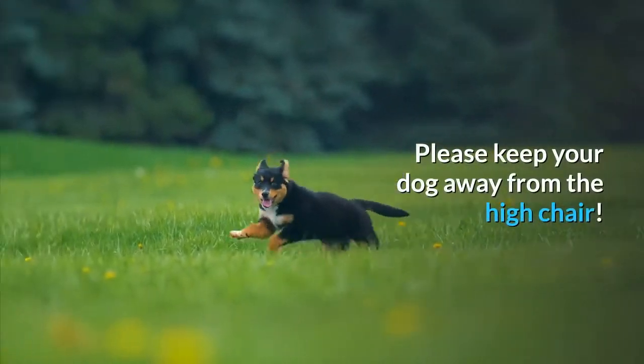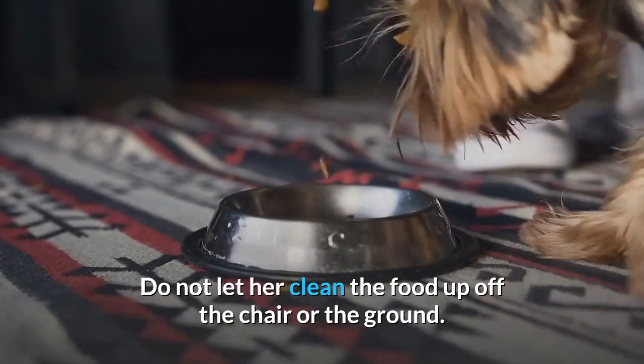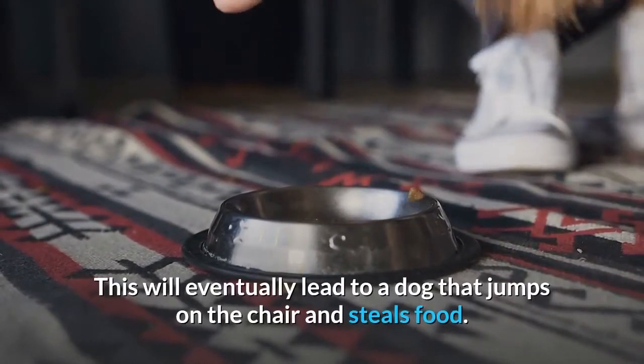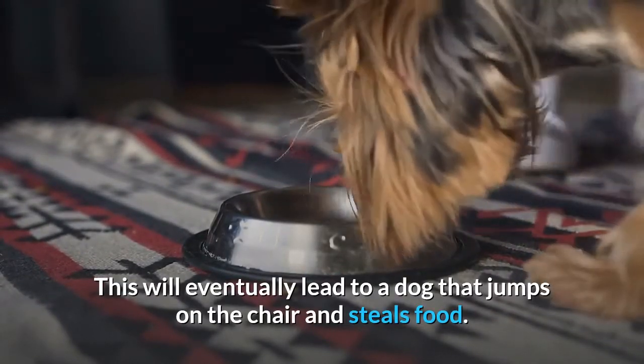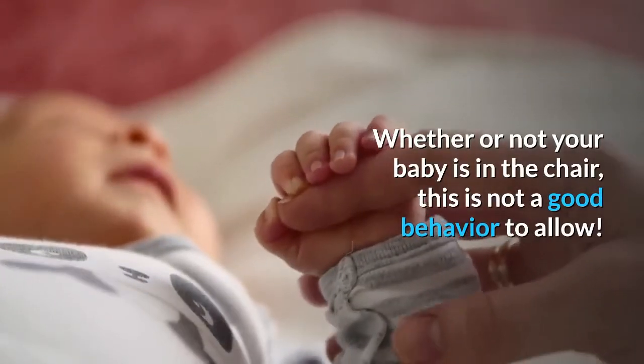Please keep your dog away from the high chair. Do not let her clean the food up off the chair or the ground, as this will eventually lead to a dog that jumps on the chair and steals food. Whether or not your baby is in the chair, this is not a good behavior to allow.